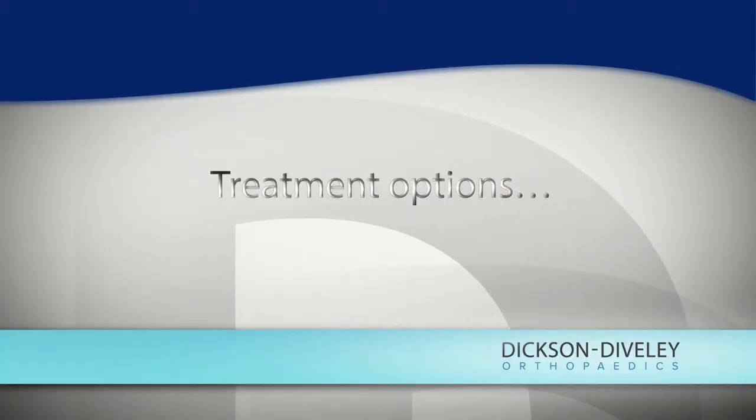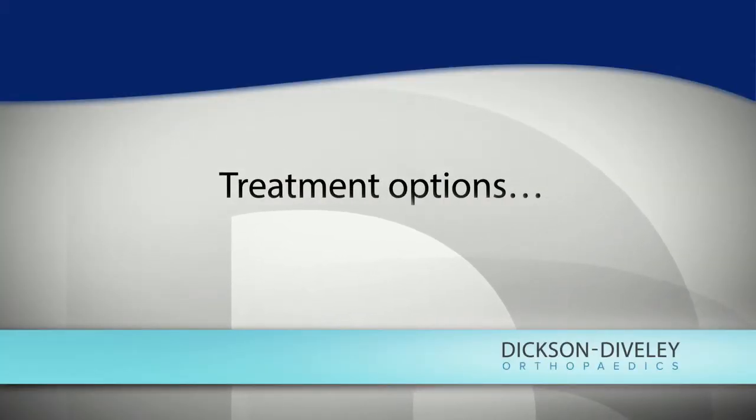There are essentially two different types of treatment: there's surgery, or surgical repair, of which there are a couple different kinds, and then there's conservative care, or non-surgical treatment. The non-surgical care is a very reasonable option to do in certain individuals. There are certain pros and cons to treating someone without surgery.